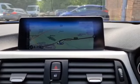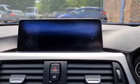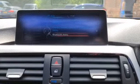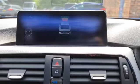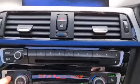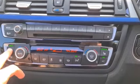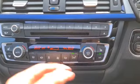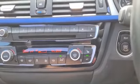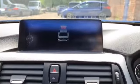You have everything from pro nav to media connectivity, DAB radio, and telephone connectivity. You also have parking sensors as well as heated seats and dual zone climate — perfect no matter what the weather to keep you away from the elements outside.